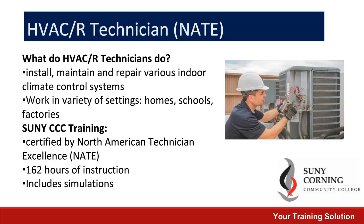We also offer an online HVAC technician program. This will help individuals be prepared to install, maintain, and repair various indoor climate control systems and work in a variety of settings such as homes, schools, and factories. This program leads to a certification and is a combination of 162 hours of instruction and simulations.